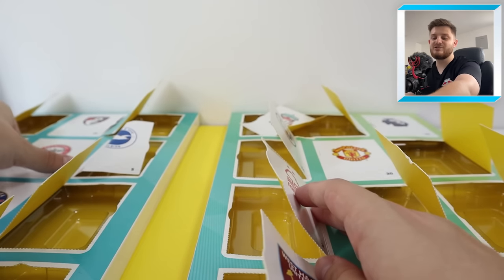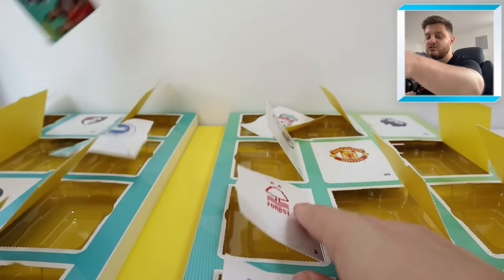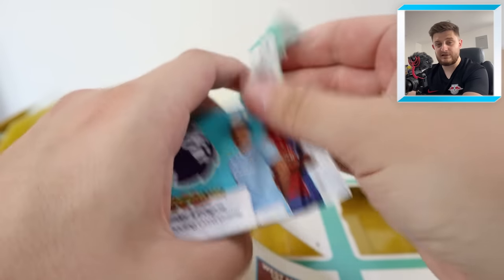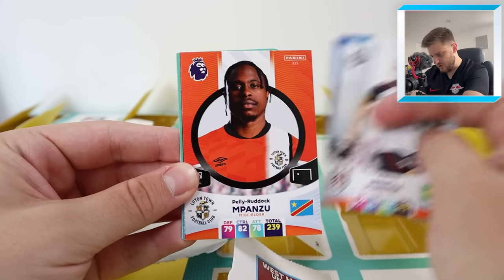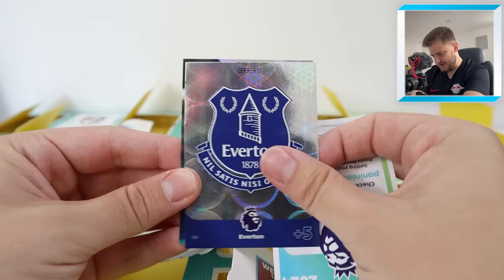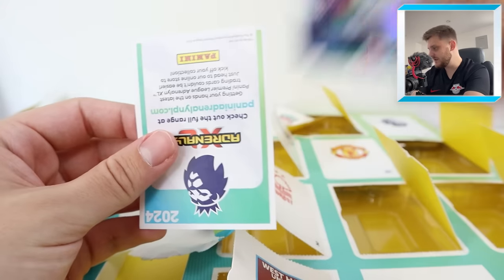Door number 19 is behind Brentford's badge — just a regular pack. We've got Jason Steele, Pereira, Mpanzu, Paqueta, and then the Everton badge and Everton's Game Changer, Damari Gray. That is a lot of Everton in that pack — that is crazy.